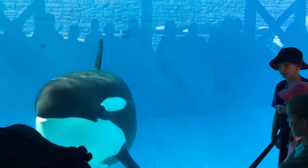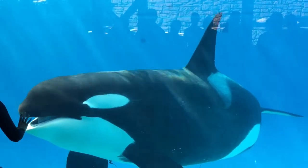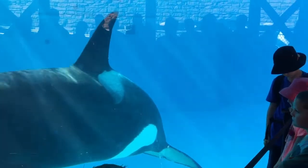Why do they call it a killer whale? Back in the day when fishermen saw killer whales in the wild, they actually saw them eating other whales. So they initially called them whale killers.